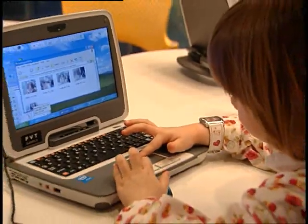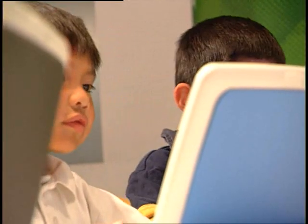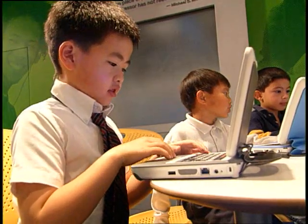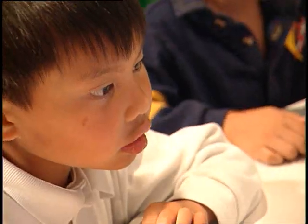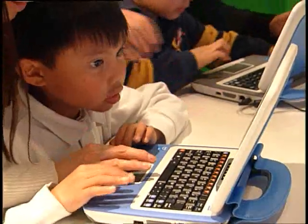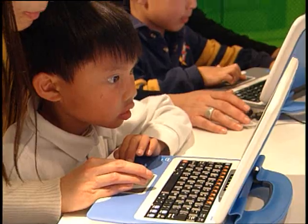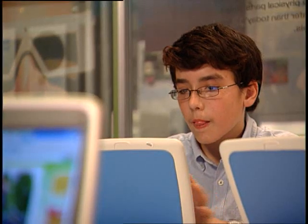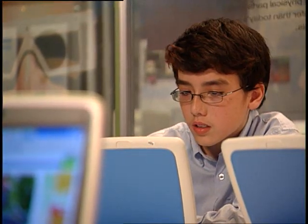What a student sees on their screen can be shared with their teacher and others in their classroom. To better educate students around the globe, Intel has trained tens of thousands of teachers in developing countries to use technology, Internet access, and computers, including the Classmate PC. Our goal is to help prepare them for competing in the 21st century economy.